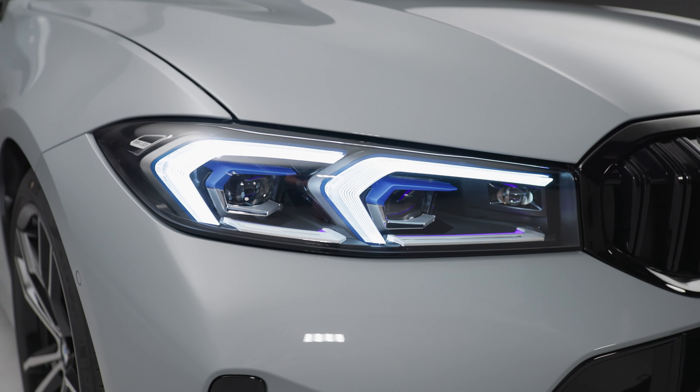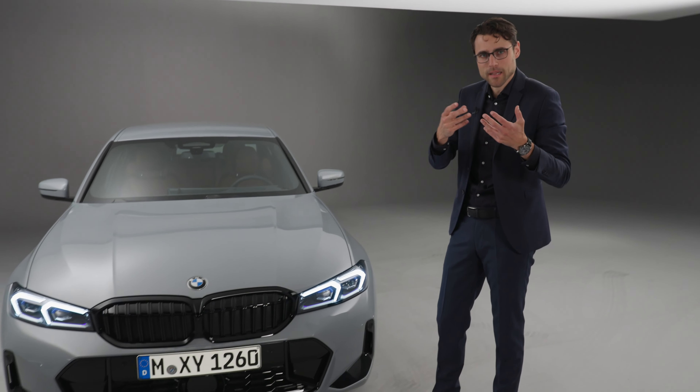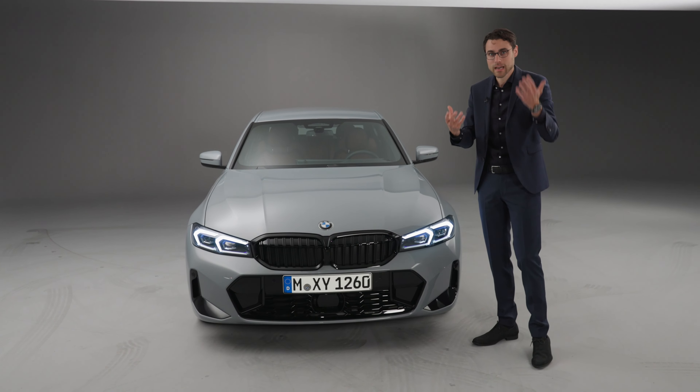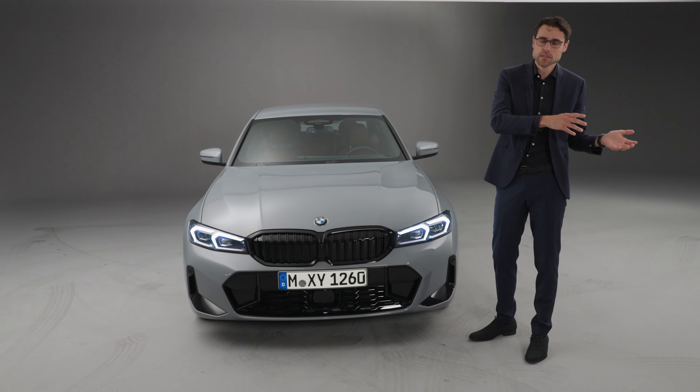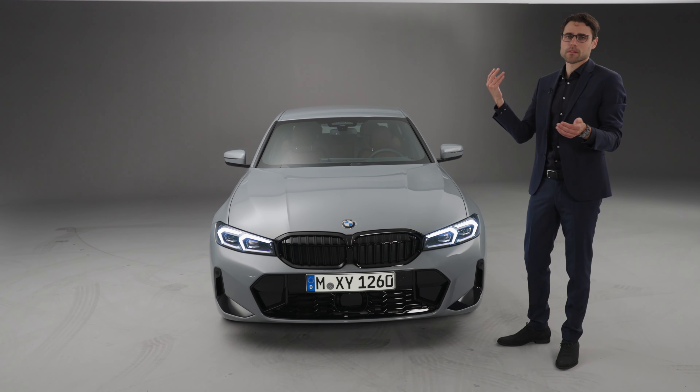The very cool color here is a special M color, Brooklyn Gray — M Brooklyn Gray. Astonishing, right? And for me, most important news: so far the headlamps had this element with a kink inside, but here now there's a more seamless design. So beautiful update for the headlamps.